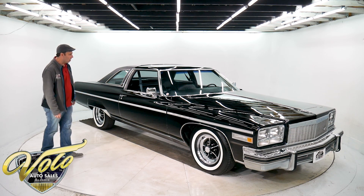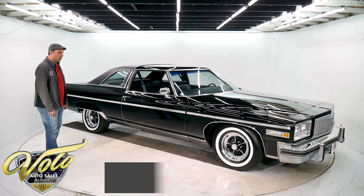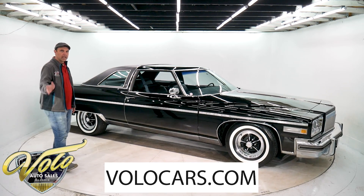So we're gonna take it for a spin. We're gonna go around the whole car, show it to you in and out, start it up at the end. Go to VoloCars.com to check out all the specs.